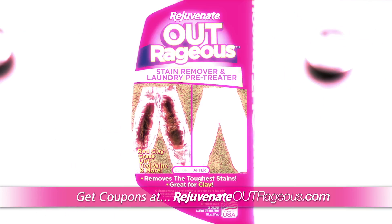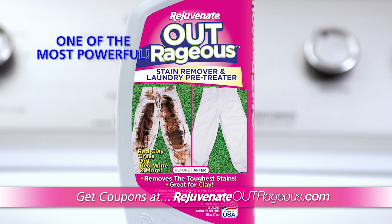Don't let ground-in clay ruin your day. Get Outrageous, one of the most powerful stain removers and laundry pre-treaters ever created.